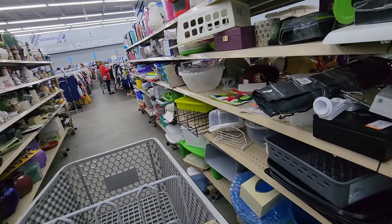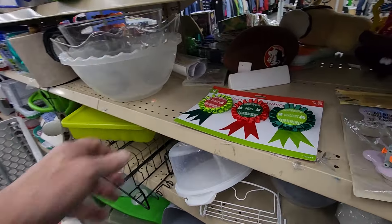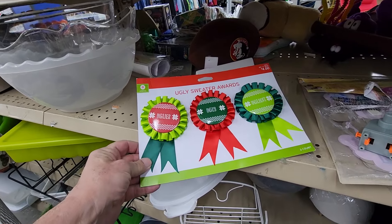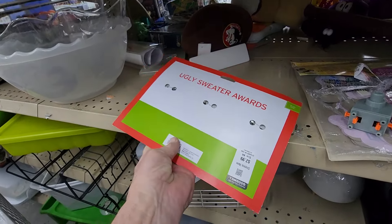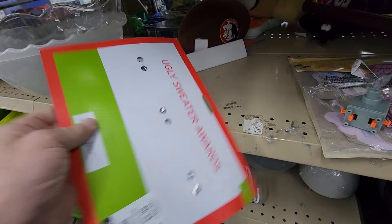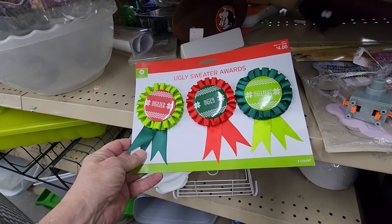Over on this aisle, I saw these three Ugly Christmas Sweater Awards. Goodwill was only asking $2.99 for them. They don't retail for much, but on eBay they were going for $12. I thought they'd be pretty cool at a Christmas party, so I took them.